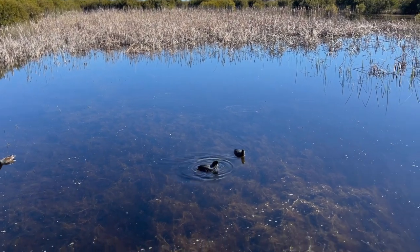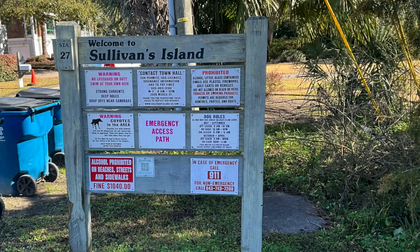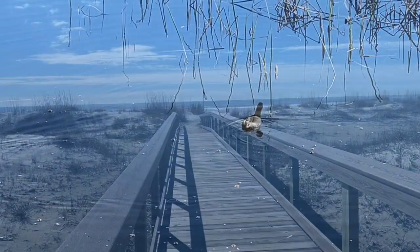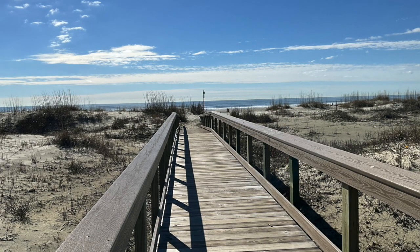These coots you see here are having some fun over at Sullivan's Island Station 27 Boardwalk. About halfway down the boardwalk is a shallow freshwater pond home to many species and maritime plants. Be sure to check out this area next time you're on Sullivan's Island.